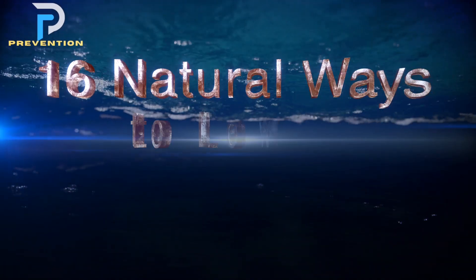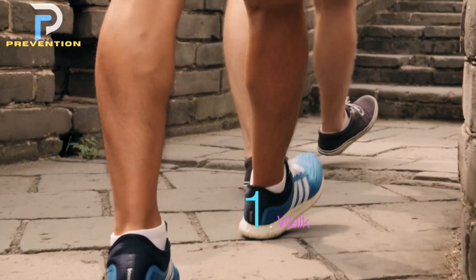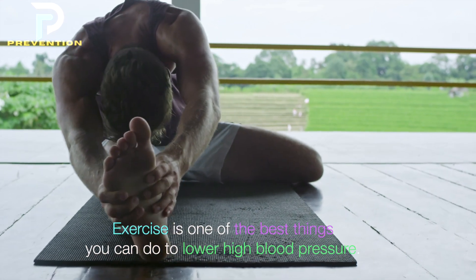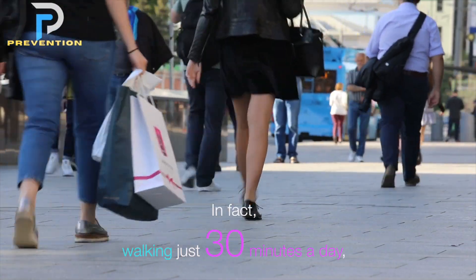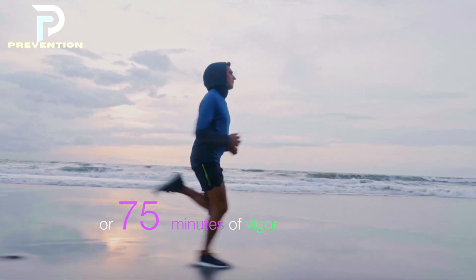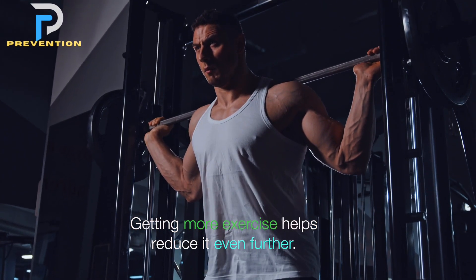1. Walk and exercise regularly. Exercise is one of the best things you can do to lower high blood pressure. Regular exercise helps make your heart stronger and more efficient at pumping blood, which lowers the pressure in your arteries. Walking just 30 minutes a day, getting 150 minutes of moderate exercise per week, or 75 minutes of vigorous exercise such as running, can help lower blood pressure and improve heart health.